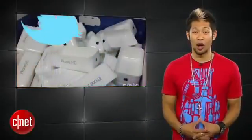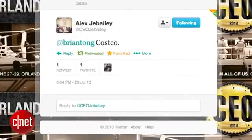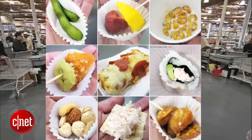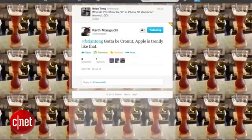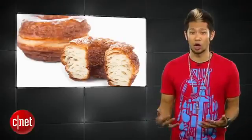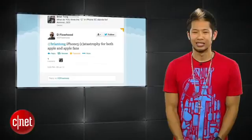I asked you guys this week on my Twitter what the C in iPhone 5C stands for. Alex Jabaili says 'Costco, because it's cheap' — and I'm okay with that if I could get free food samples, because I've actually been able to have a whole lunch there. Cole Kuiper said 'iPhone 5 coconut.' Gil Cabrera said 'iPhone 5, because Steve is gone and not there to stop it.' That one burned. Keith Mizuguchi said 'gotta be cronut' — a cronut is this hybrid croissant donut that's all the craze right now. And Deflowhood called it the 'iPhone 5 catastrophe for Apple and Apple fans.' And that's another brutal one.